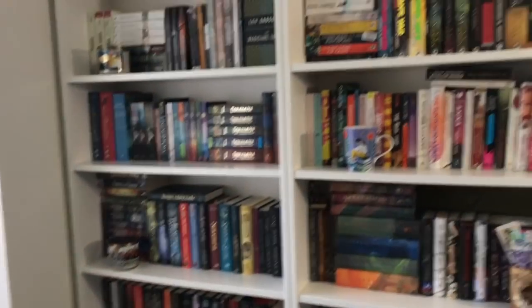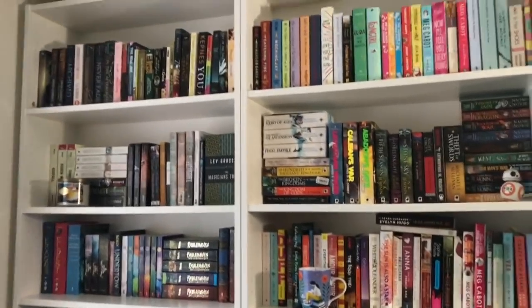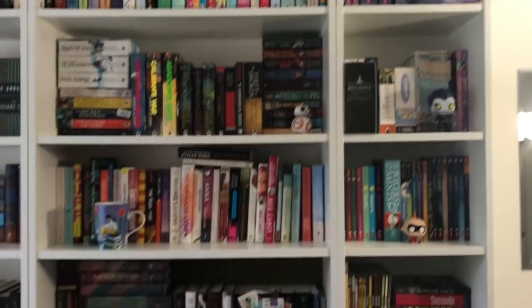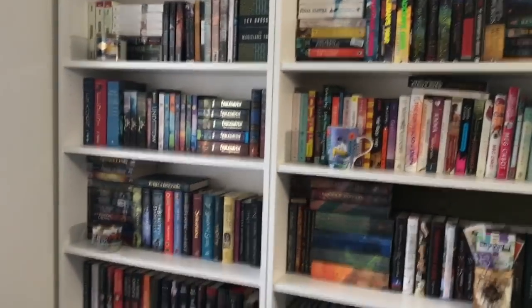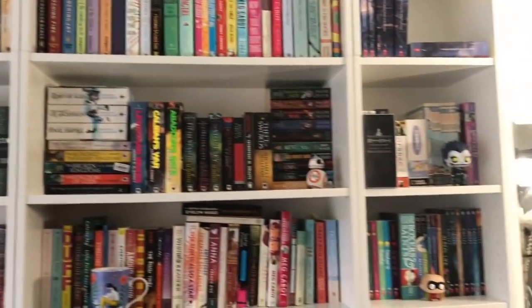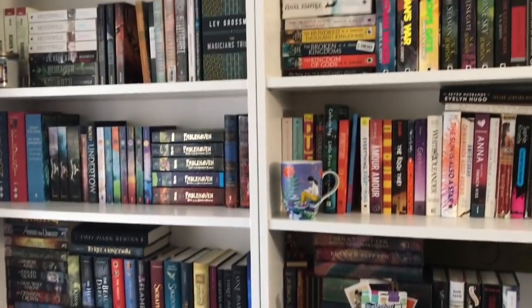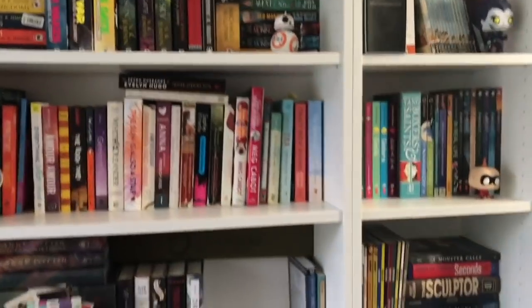I counted how many books I own physically, and I own 433, and have only read 233 of those on my shelf right now. My goal is to get rid of at least 100. So I just went through and took off books that, at a glance, I know I'm gonna get rid of. So that's this pile right here.